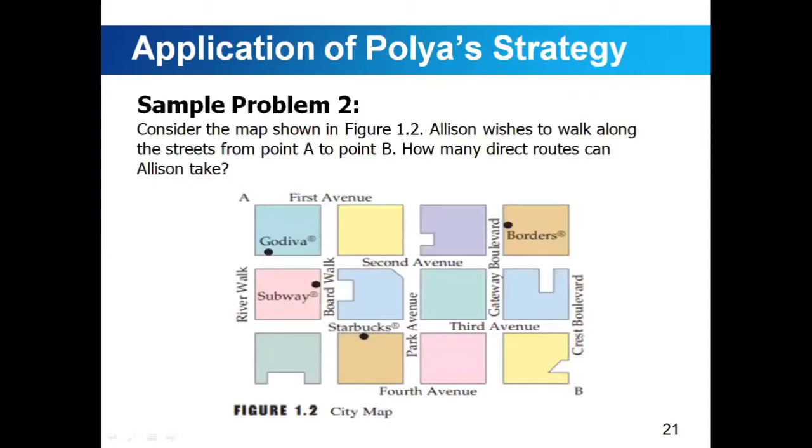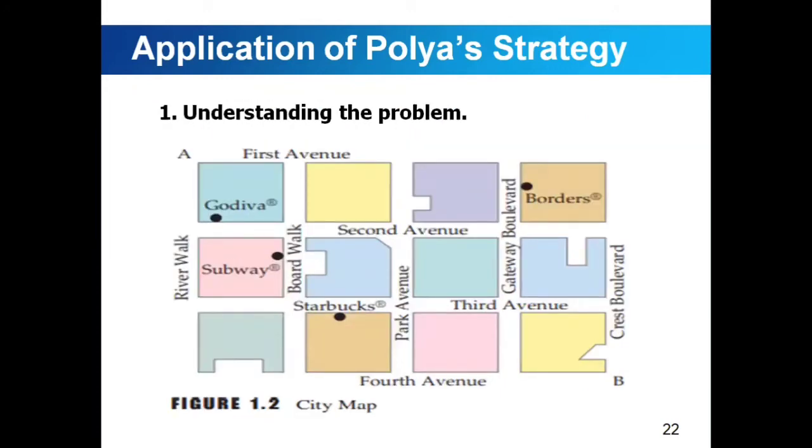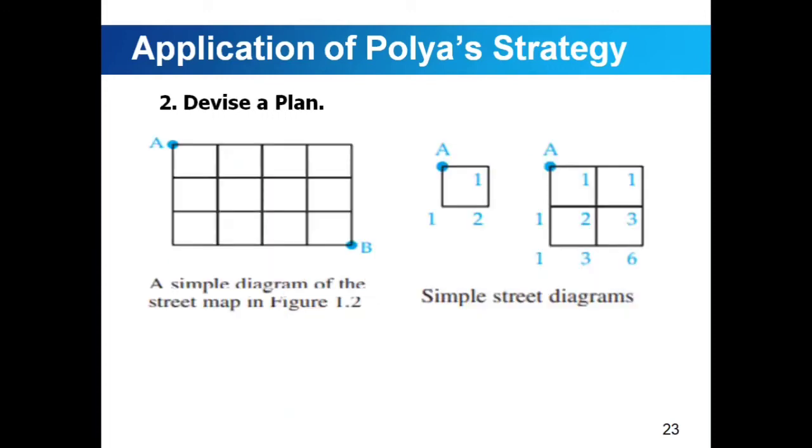Sample problem number two. Consider the map shown in figure 1.2. Allison wishes to walk along the streets from point A to point B. How many routes can Allison take? Understanding the problem: we would not be able to answer the question if Allison retraced her path or traveled away from point B. Thus, we assume that on a direct route, she always travels in a direction that gets her closer to point B. Devising a plan: the map has many extraneous details, so we make a simple diagram of the street to concentrate on the essential information.